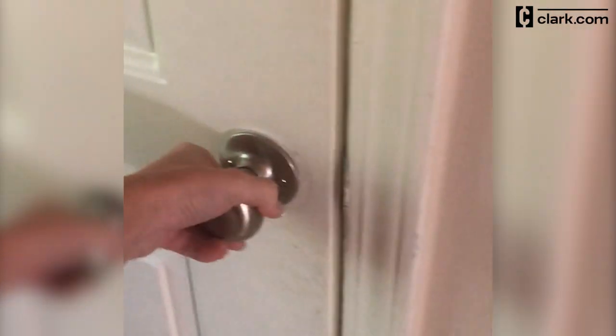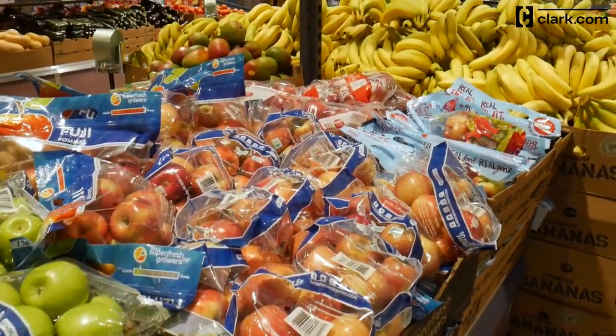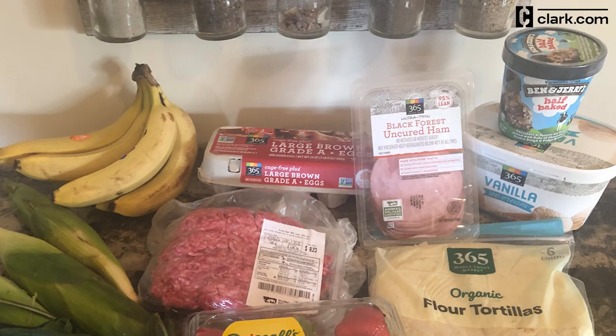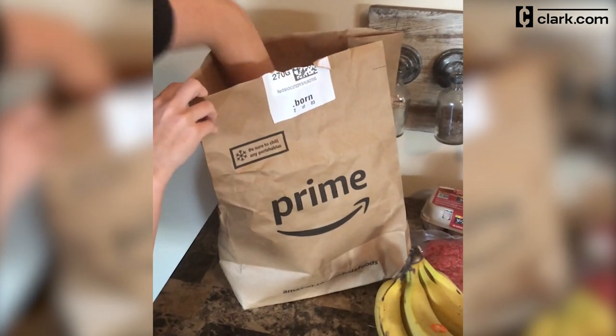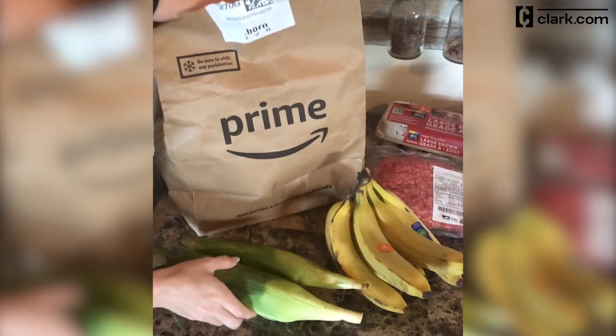My order was delivered in the first half hour of the time frame I'd selected. It only took about an hour for my shopper to get my groceries and deliver them to my door. Since I'd ordered perishables — specifically ice cream — I was a little worried. But the brown bags that the food came in included insulated thermal bags that kept food fresh and frozen. I was impressed with the quality of the food selected, and nothing stood out to me as something I wouldn't have picked myself.